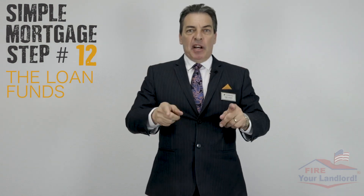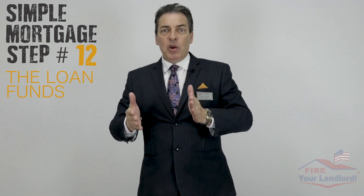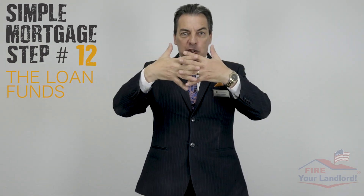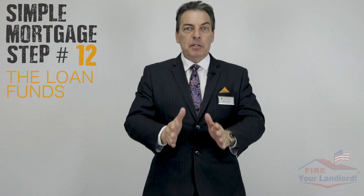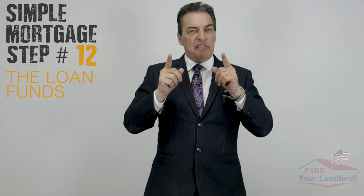Simple mortgage step number twelve: the loan funds. The funding department takes information from escrow and from the underwriting department, puts all the numbers together, dots every i and crosses every t to make sure everything is perfect, and then requests the wire from the bank to fund the loan.